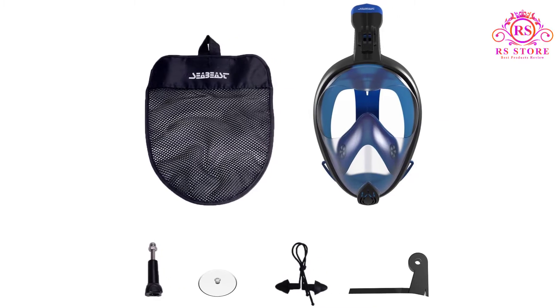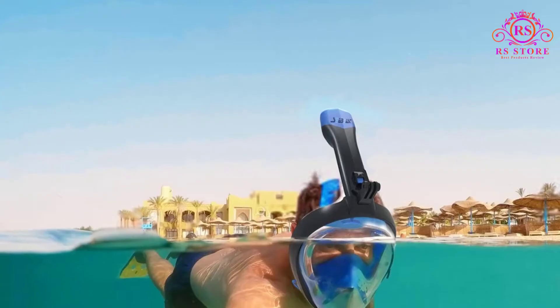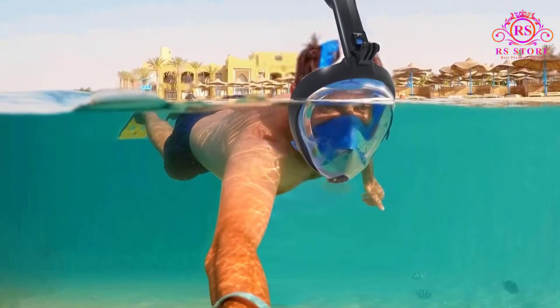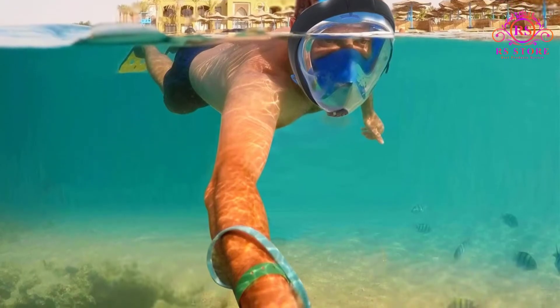Pros: Excellent anti-fogging technology. Sharp images through the lens. Best full-face snorkel mask. Attachable GoPro mount. Foldable snorkel for travel.